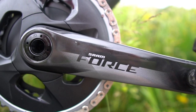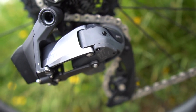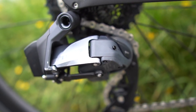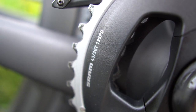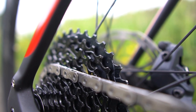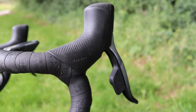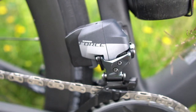This brand new groupset is designed to make climbing easier. It offers the widest range of any 2x groupset on the market right now. It's got smaller chainrings — 43-30 — and a bigger cassette — 10-36 — which combined means much lower gears, so when the going gets steep, hopefully I'll be able to keep on spinning rather than grinding.